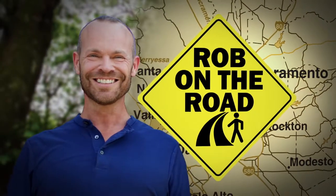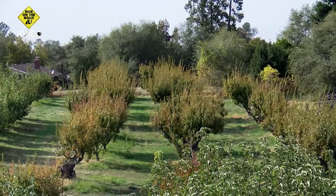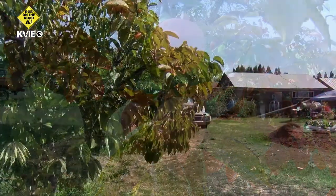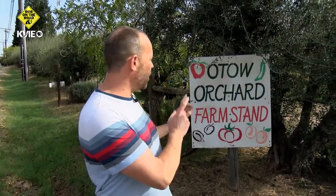And now, Rob on the Road, exploring Northern California. Oh, the things you will see in California. I just love it. And sometimes if you blink, you will miss it. We are right off of Eureka Road at Otoh Orchard. It's a persimmon farm, but this place is so much more than just fruit. It is a story of perseverance and family.